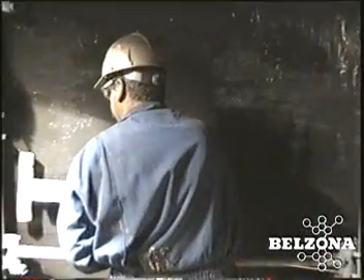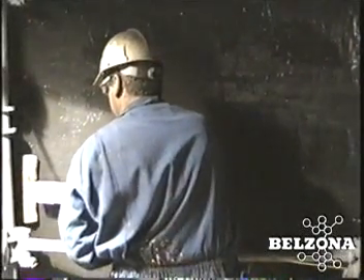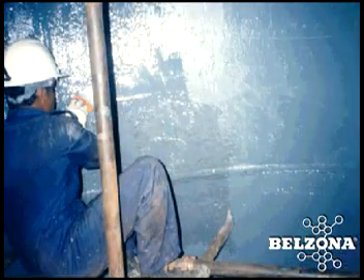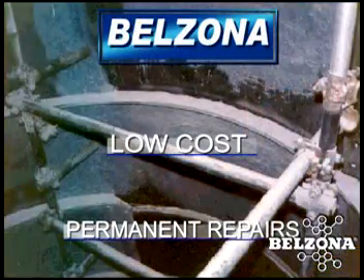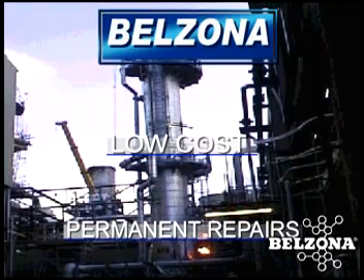We can provide you with long-term protection at a fraction of the cost of conventional methods. Unlike old approaches that often fail to provide long-term protection, the Belzona solution will give you trouble-free performance while drastically reducing your future maintenance requirements. Tower erosion problems can now be effectively addressed — Belzona, the right solution for your tower protection.